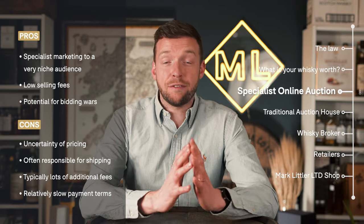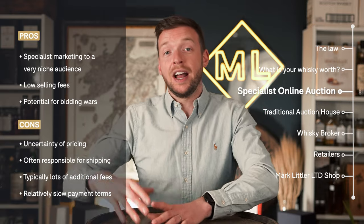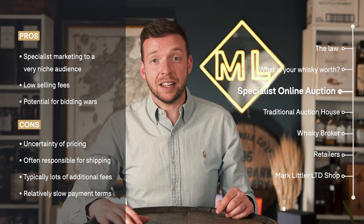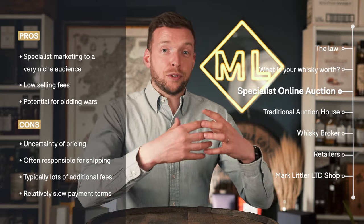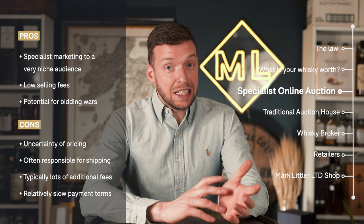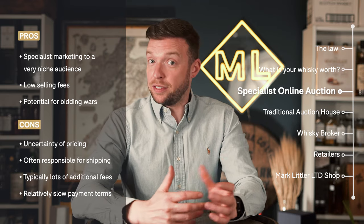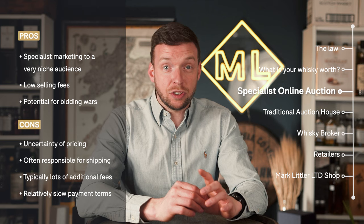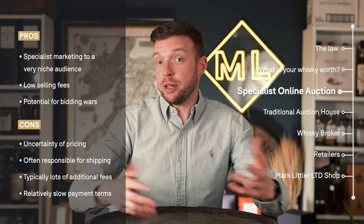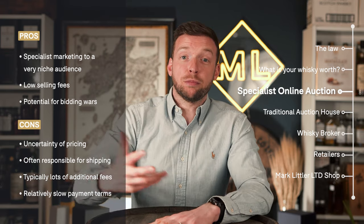One of the biggest pros is that they focus solely on marketing to a whiskey community, so your bottle is going to go in front of people who understand the product and are in a position to buy it. Another benefit of selling at these online auctions is that the fees are particularly low — typically between zero and 10%. There's such fierce demand that many auction houses will offer commissions as low as zero to 5%, meaning you're going to get a higher proportion of what the buyer is prepared to pay for your bottles.